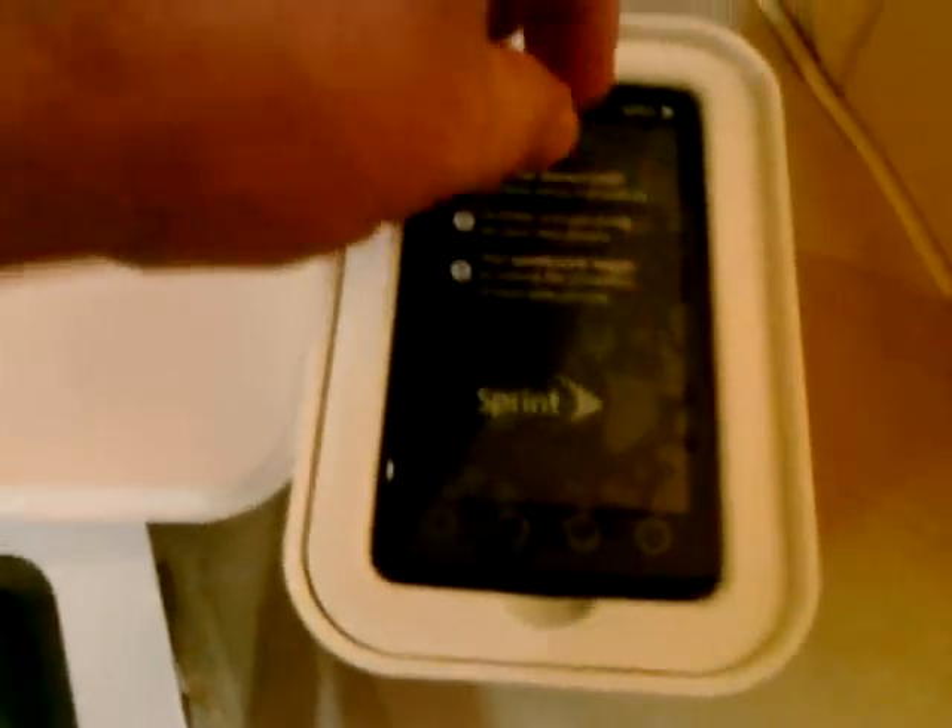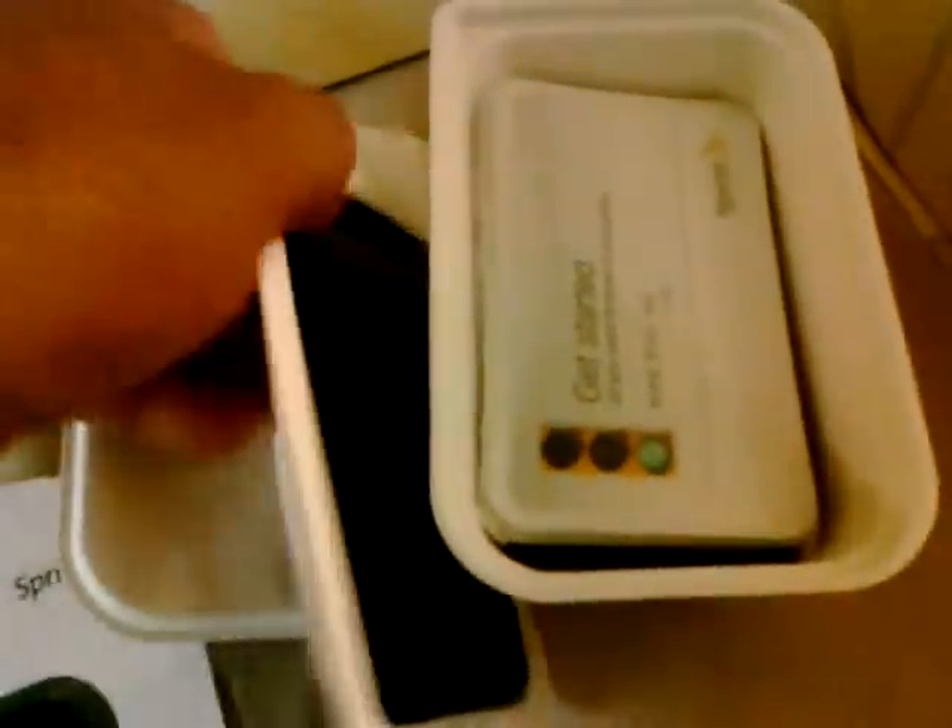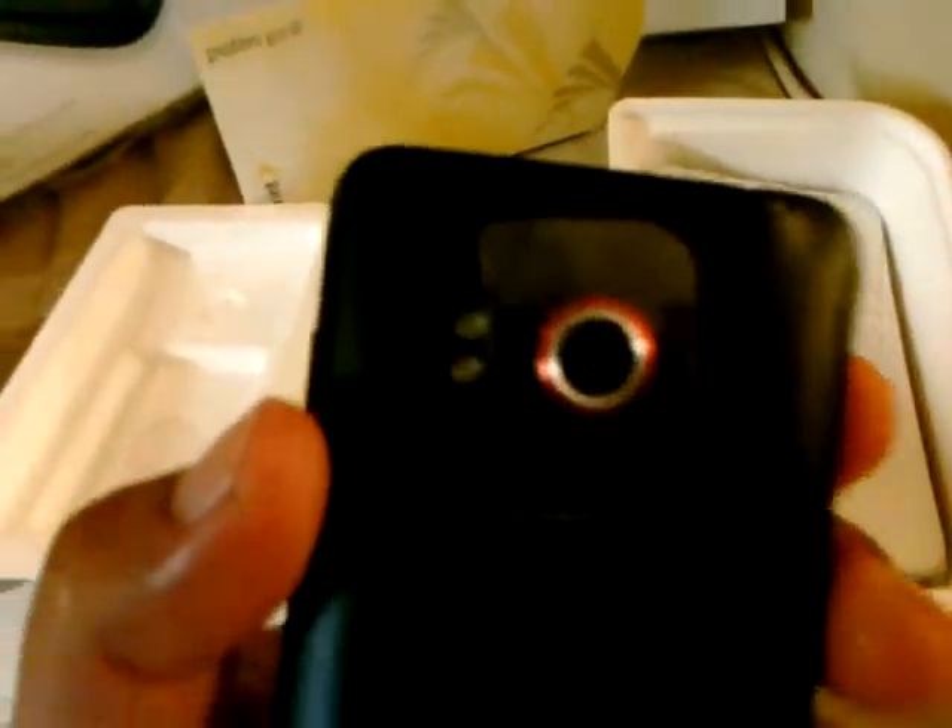Let's see if we can get it out. Let's take this out of the way. As you can see, it's kind of difficult to get out. Big 8 megapixel camera and dual LED flashes, Sprint 4G — the first 4G phone here in America. There's a little stand so you can watch TV on the phone.